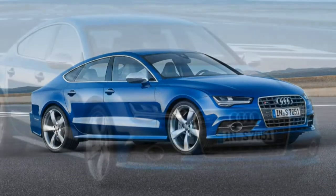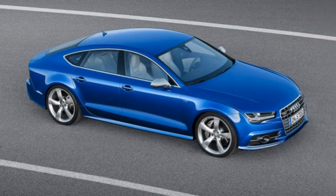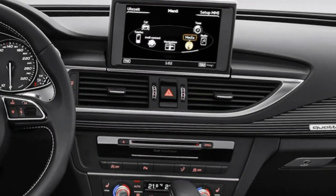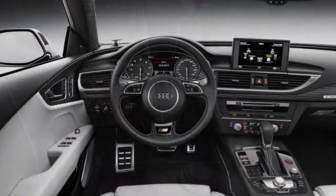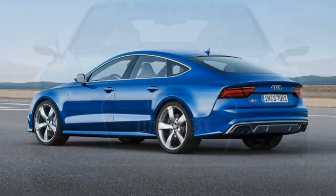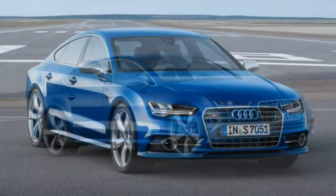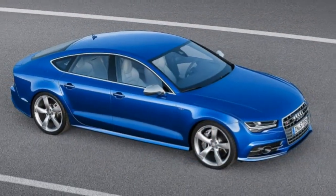The 2018 Audi S7 is a mid-size high-performance four-door with a hatchback body style Audi dubs a Sportback. Unlike the A7, which comes in a 5-passenger configuration, the S7 can only be had with a pair of individual rear sport seats. There are two trim levels — Premium Plus and Prestige — and both come with a turbocharged 4.0L V8 good for 450 hp and 406 lb-ft of torque, a 7-speed dual-clutch automatic transmission, and all-wheel drive as standard.